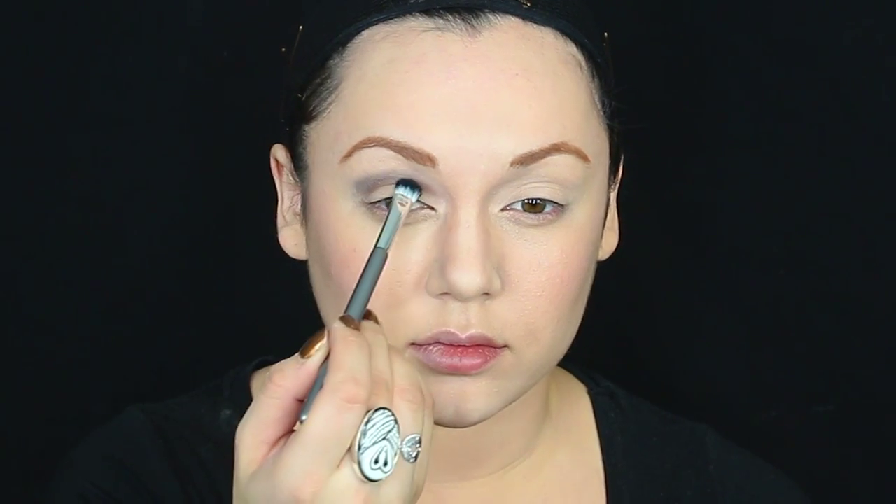Starting off with the color Berlin Underground from the palette — a gray smoky color — doing a cut crease and blending it to the brow bone. Then getting the color Rocky, which is a matte color somewhere between milk chocolate and dark chocolate brown, layering it over the gray and blending it in for a natural shadow effect. You want to blend that to death into the brow bone, depending on how big your eyes are.